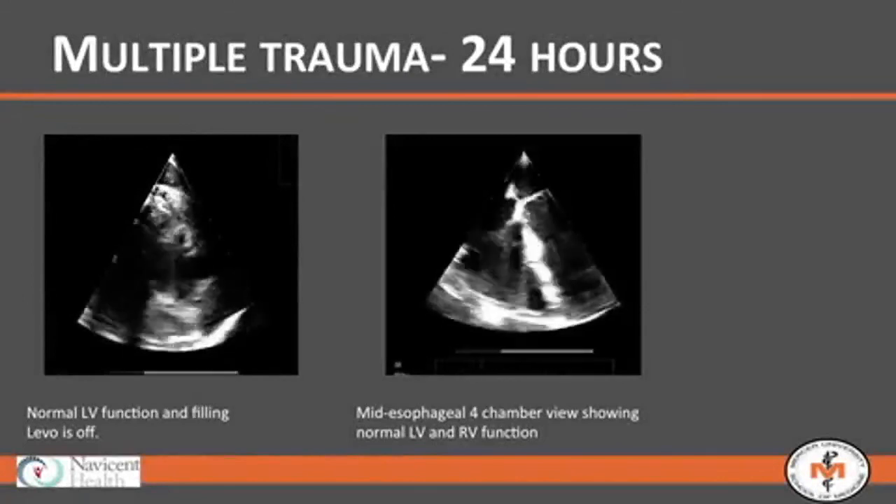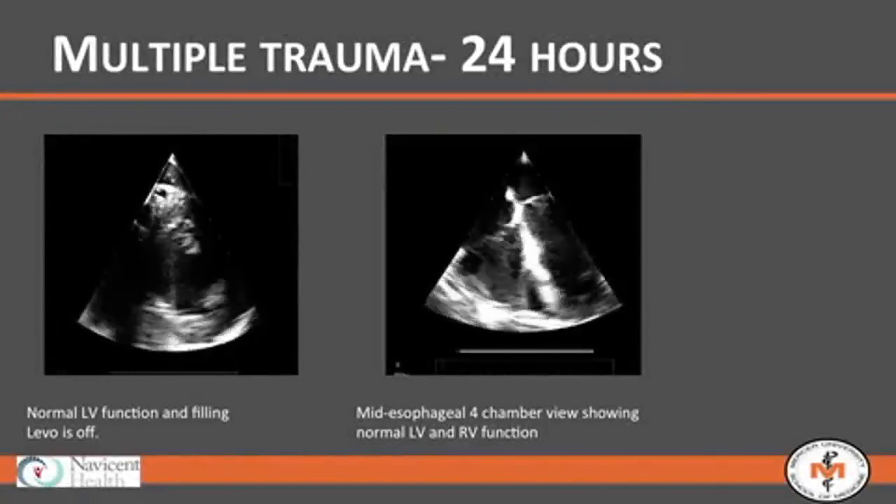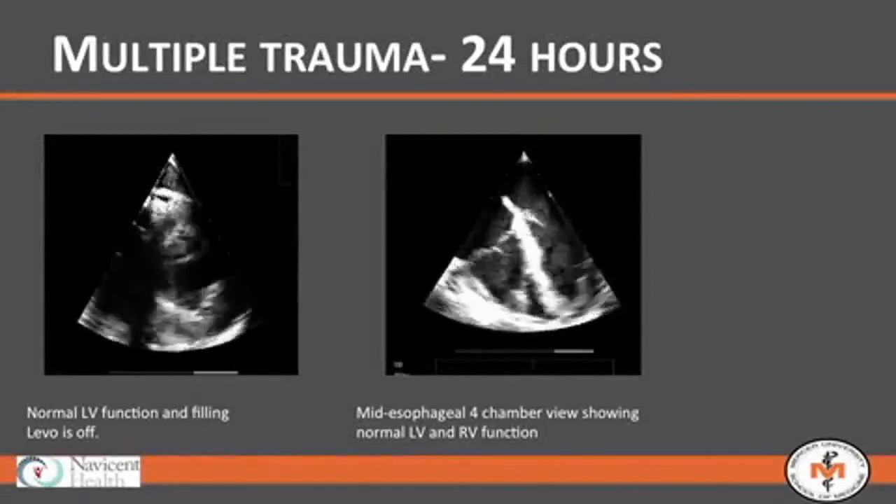The left ventricle at 24 hours looks normal. In the mid-esophageal view at 24 hours, his left and right ventricle both look normal.